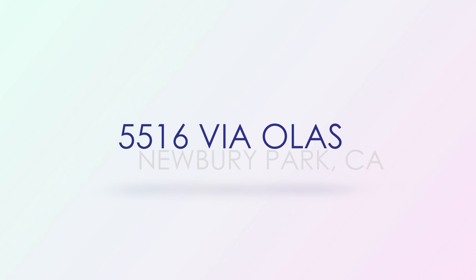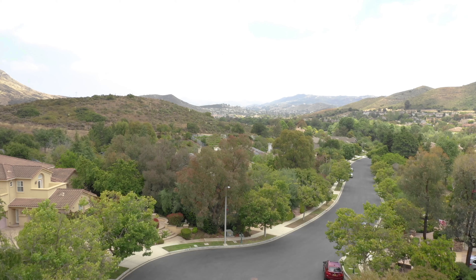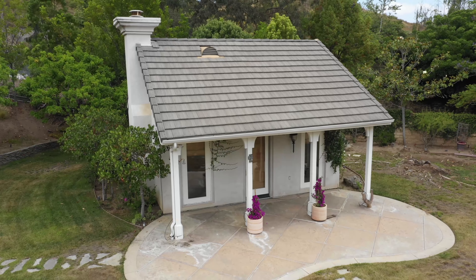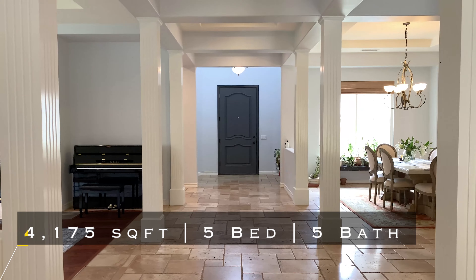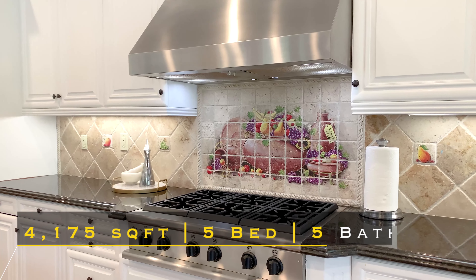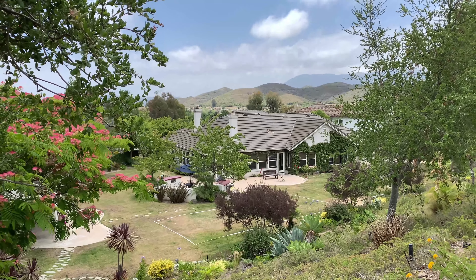Via Olas. Just across the way, we land in Dos Vientos. This spectacular estate sits on almost 1.5 acres and features a rare casita with full bath, fireplace, and kitchenette. This private gated home offers amazing mountain and sunset views.